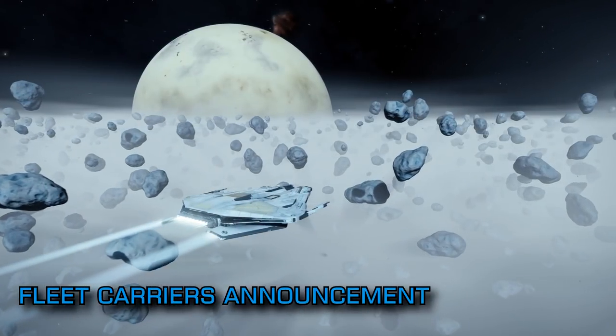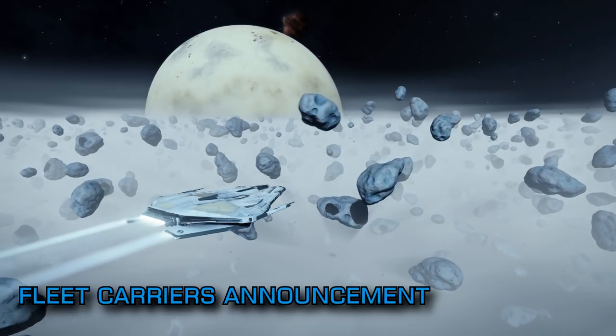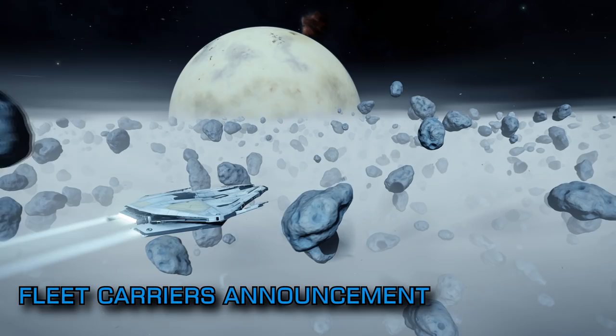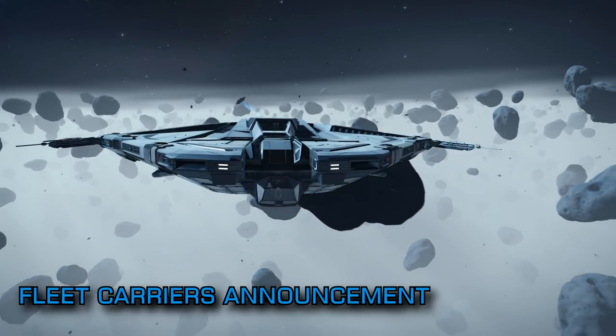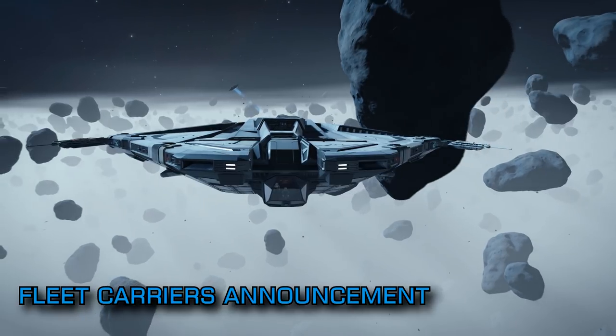Given that Frontier have revisited the carrier design and changed how loadouts are going to work, and that they are now finally actually giving details on cost, fuel, and upkeep, coupled with a clear roadmap on when we can try these things out before they launch in June, it does feel like they're listening to the community and reacting accordingly.